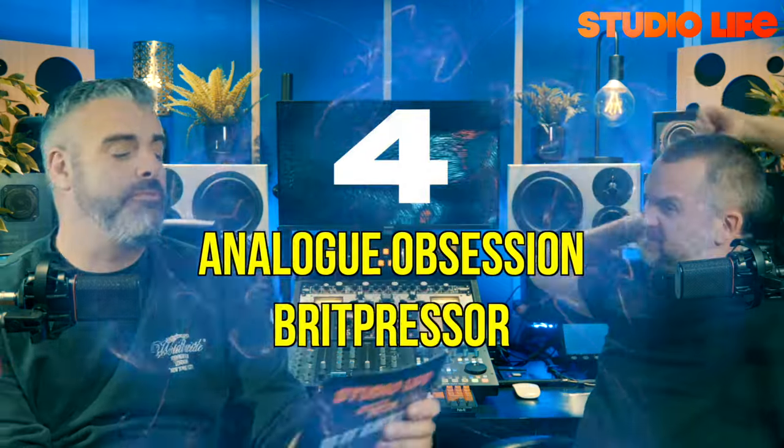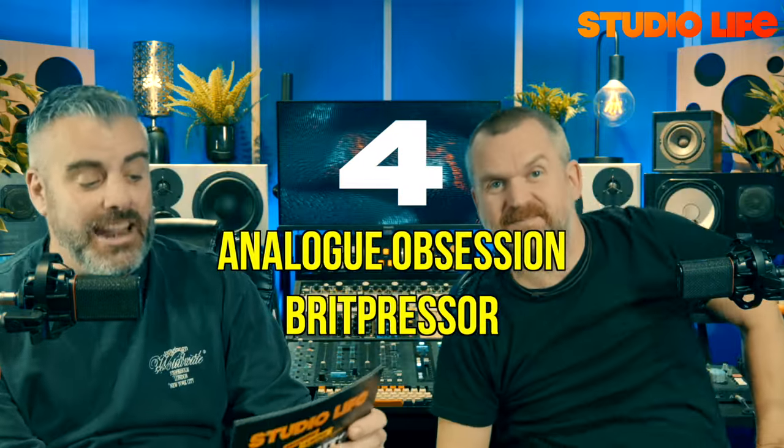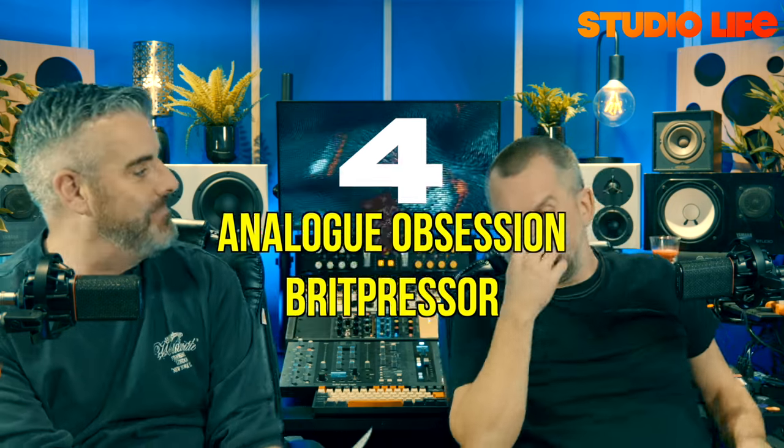In at number four is the Analog Obsession Brit Presser — a modelled version of the Neve 2254 compressor. It sounds epically analog, really beautiful. It's free, though if you really like it you should use the Patreon and help the developer out.